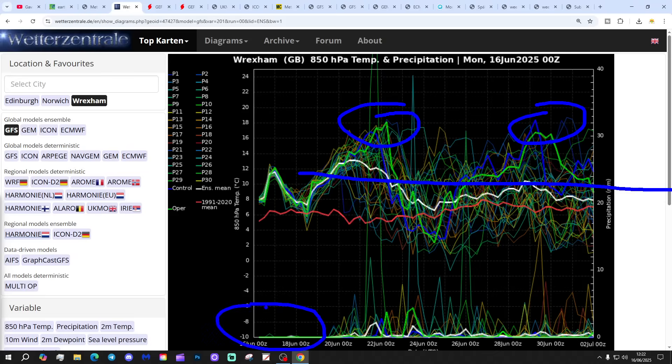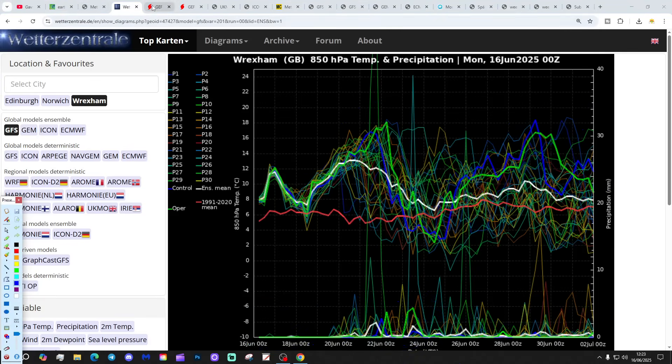Precipitation-wise, a lot of dry weather to come over the next few days. We could have a little bit more showering over the weekend into the early part of next week, probably associated with pushing temperatures triggering thunderstorms. And then probably a drying trend, if anything, into the last week of the month.